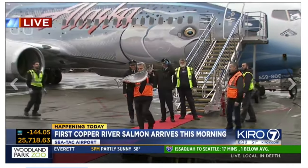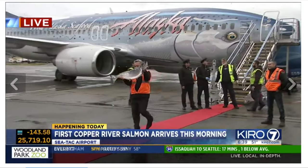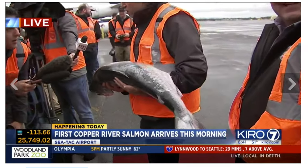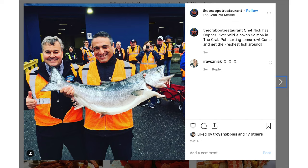They make such a big deal over Copper River salmon that Alaska Airlines has a special salmon airplane — they fly it over to Alaska, pick up the salmon, and a lot of the chefs are waiting at the airport.